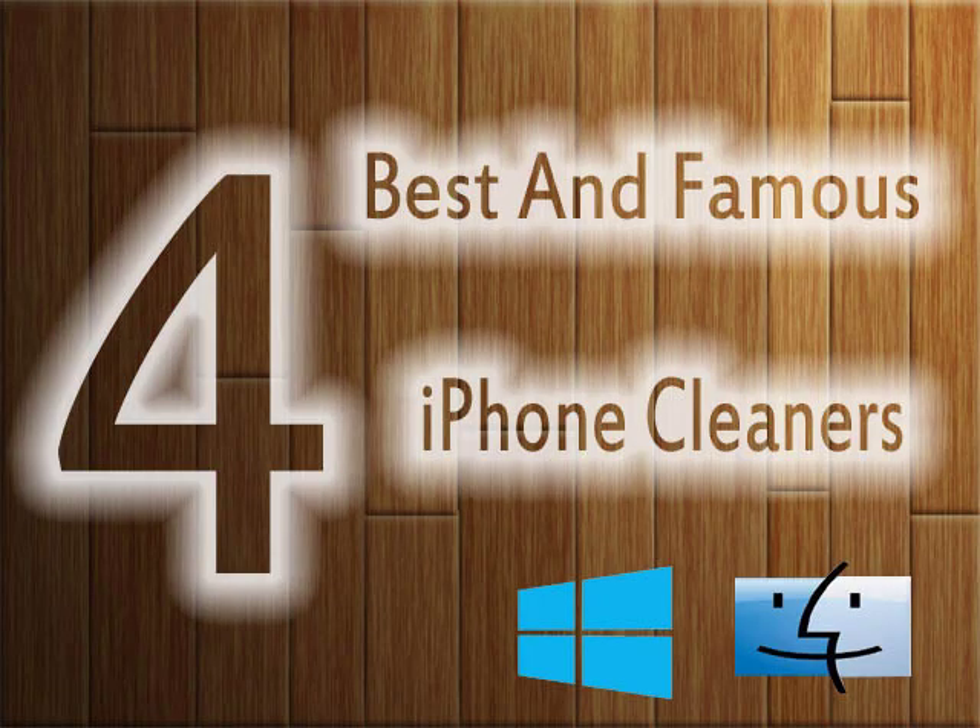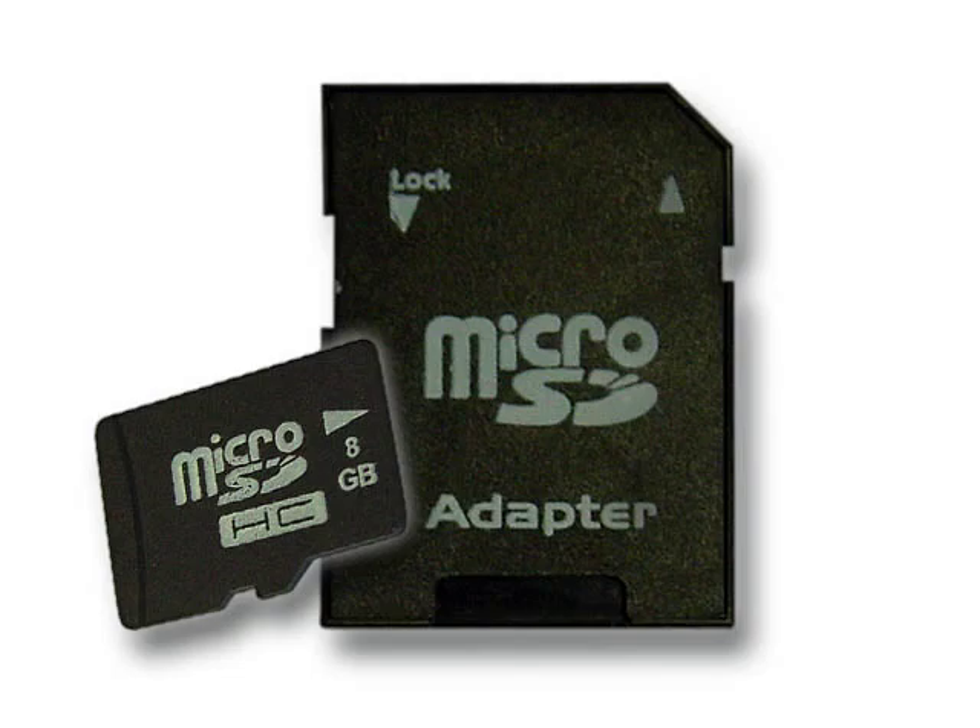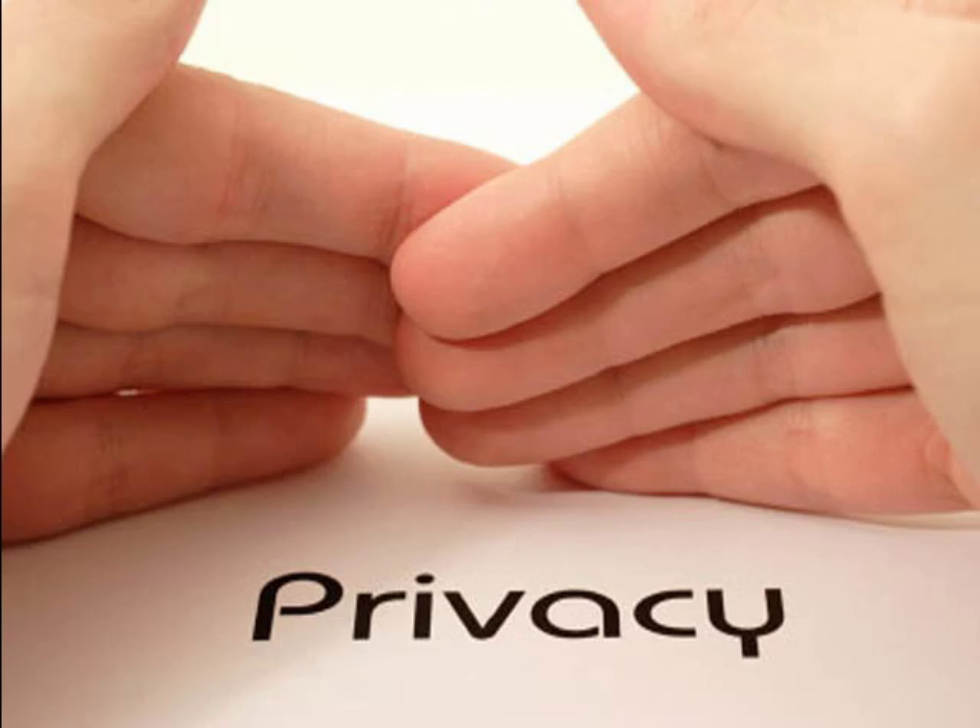We have compiled a list of 4 best and famous iPhone cleaner software. Apart from speeding up and cleaning, these programs also help you get extra disk space and protect your privacy by deleting history and traces permanently.